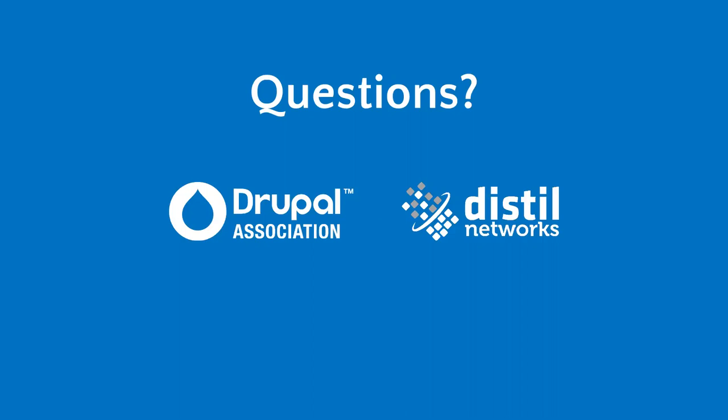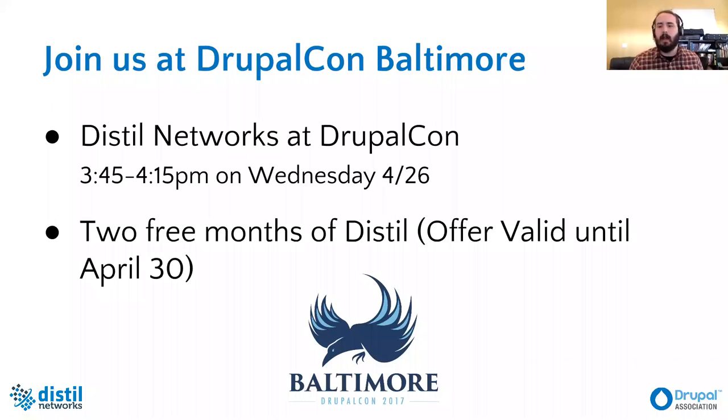Thanks very much to Distil Networks for joining us in partnership to protect Drupal.org — the home of our community — and thank you Edward for co-presenting. The tools you provide have been tremendously helpful in protecting volunteer efforts that had previously been absorbed by spam fighting, freeing them for more productive contributions. Thank you to everyone who joined us live or will watch this recording. We hope to see you at DrupalCon, and we'd love to have more conversations about our specific solution and the challenges your site may face.